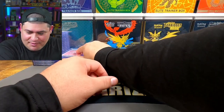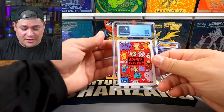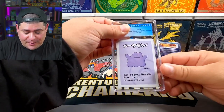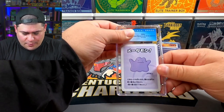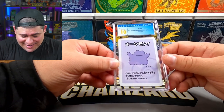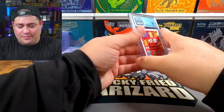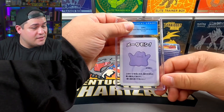Let me catch my breath. Next up is Ditto — let's go! As it should be — a 10. Tens, tens, tens, let's freaking go. Another Ditto — 10! Let's go, oh my god!